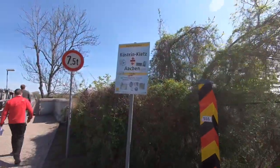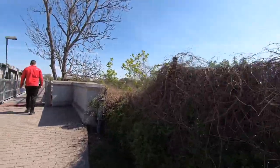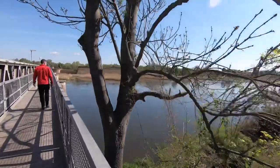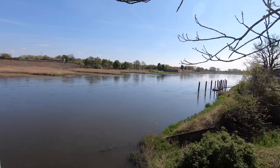The Battle of Seelow Heights took place in March and April of 1945 between the Soviet Red Army and the German Wehrmacht. It is the last major battle before the Soviets took Berlin to end the war.